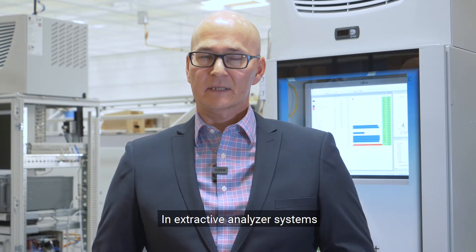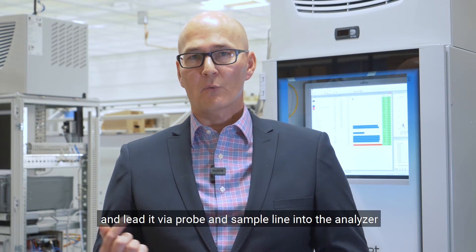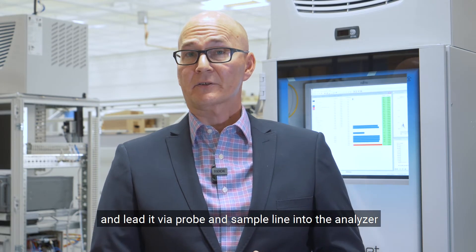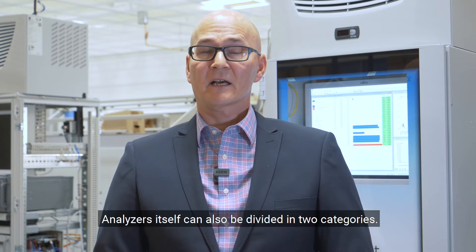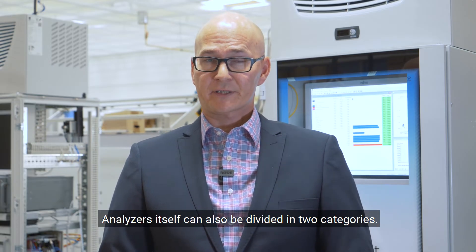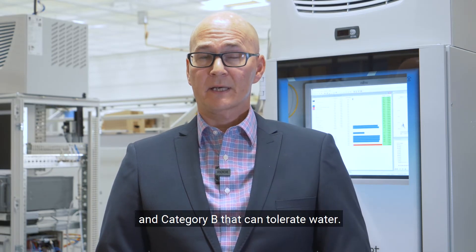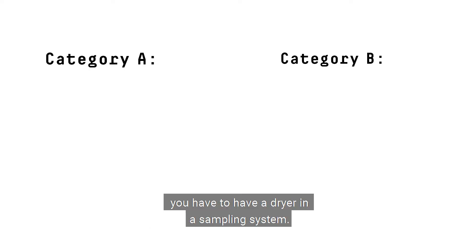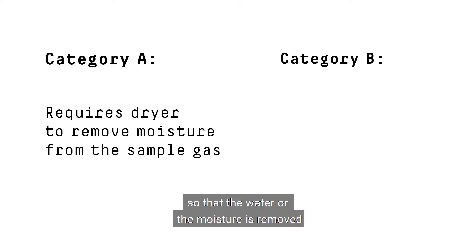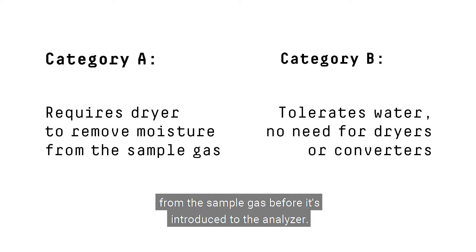In extractive analyzer systems we take a small sample of the flue gas and lead it via probe and sample line into the analyzer, which is located somewhere in a separate room or measuring shelter. Analyzers themselves can also be divided into categories: category A is the analyzers that cannot tolerate water. In category A measuring systems you have to have a dryer in the sampling system so that the water or moisture is removed from the sample gas before it's introduced to the analyzer.